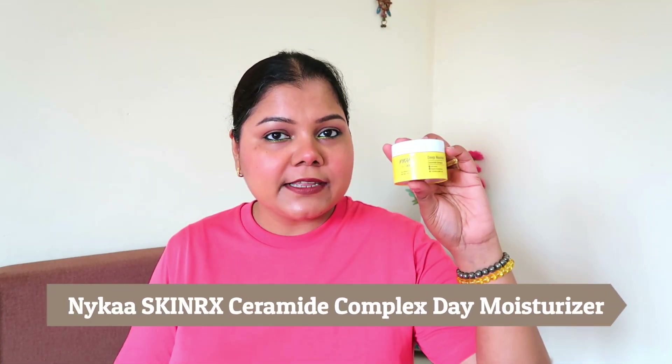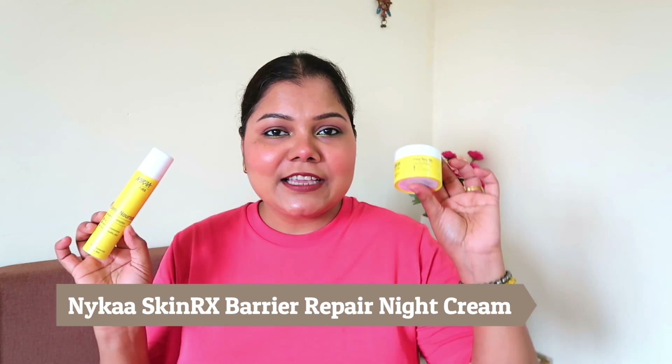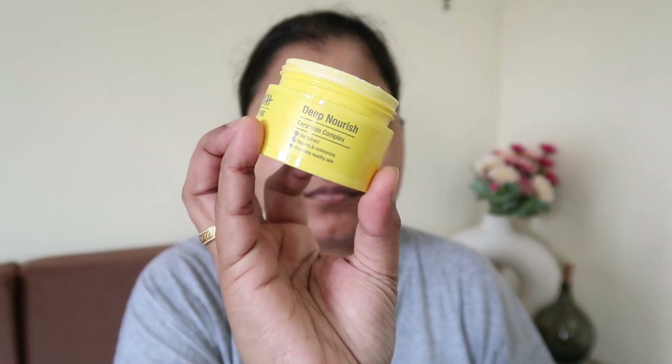I want to talk about these products again because I've only mentioned them in my haul video. We have the Nika Skin RX Day Moisturizer for oily skin with SPF 15, and the same variant — the Night Moisturizer for oily skin. I feel both of these moisturizers should change their names: this should be the day cream and that the night cream, based on their texture and formula. I've also covered them in my Top 10 Moisturizers video — do check that out.